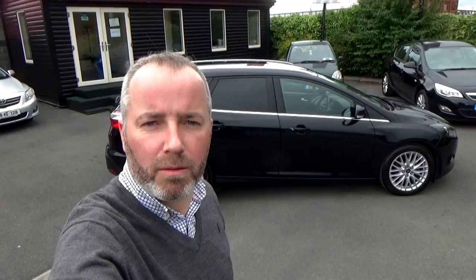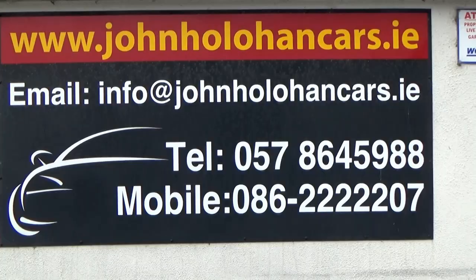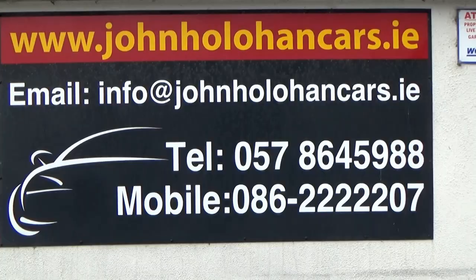It's right up to the roof — a very practical car. We're located only ten minutes from Junction 14 on the M7, or ten minutes from Junction 15 if you're coming from the south, making us very convenient for Naas, Newbridge, Kildare, Portlaoise, Roscrea, etc. We can be contacted at 057 864 5988 or 086 22 22 207.